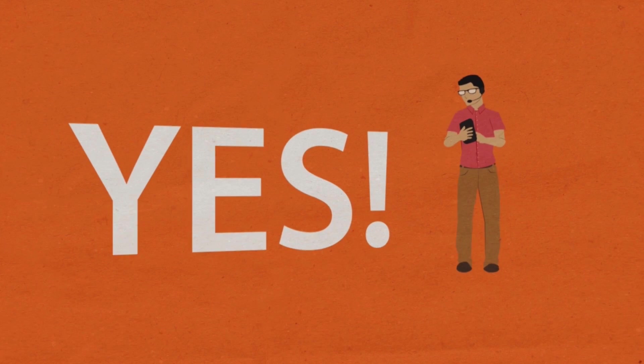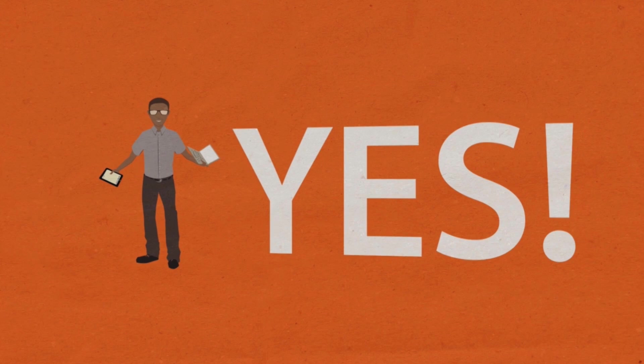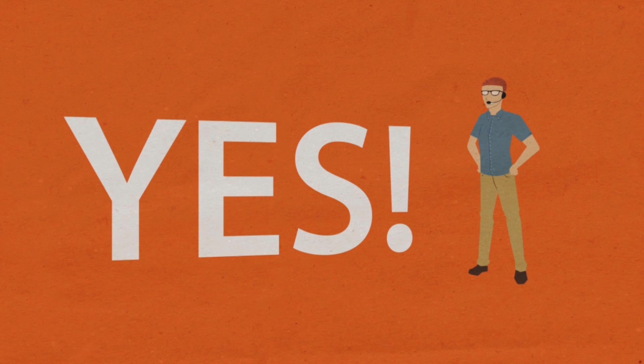BombGar opens up a world of yes. Yes, I can solve your problem. Yes, I can support your device. Yes, I am awesome.